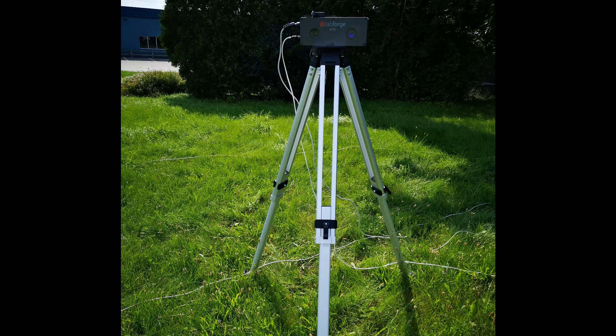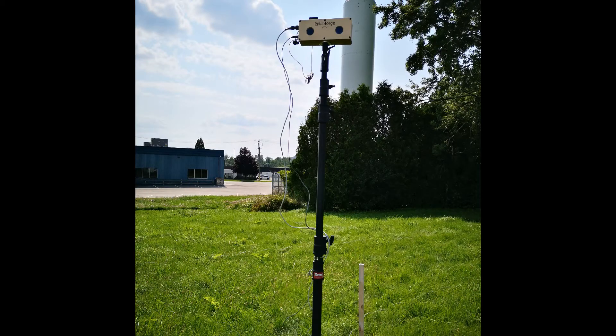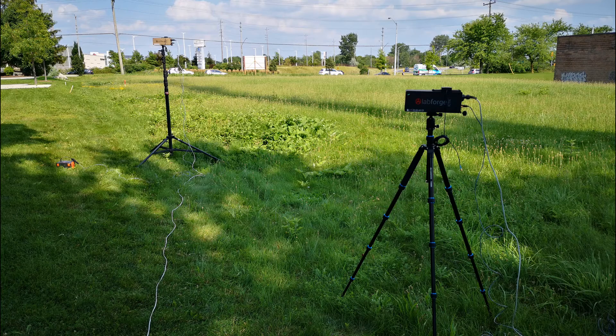Our ICTN sensors can be used to live plot moving objects from a fixed location. The data is processed and streamed in real time, and our sensors have a range of more than one kilometer depending on the client's lens selection.